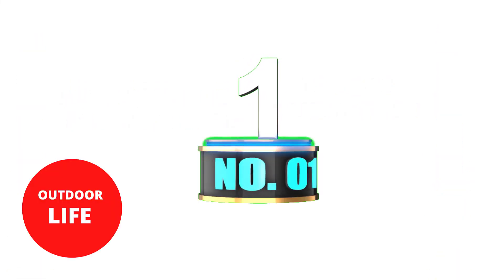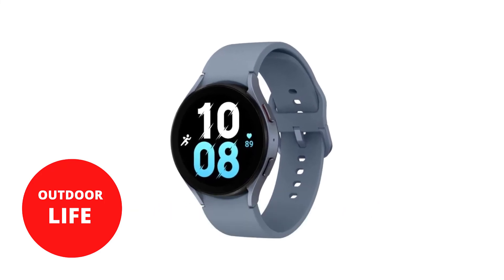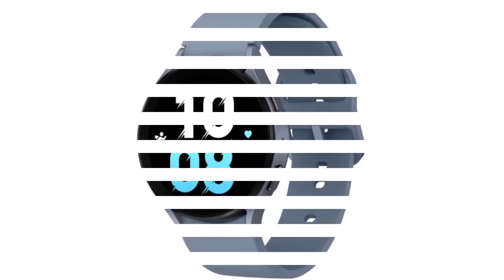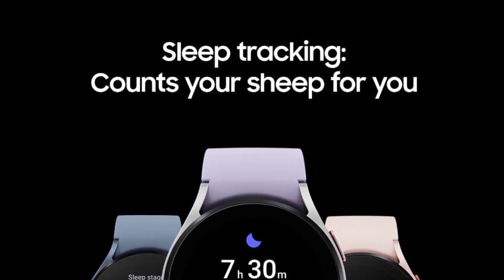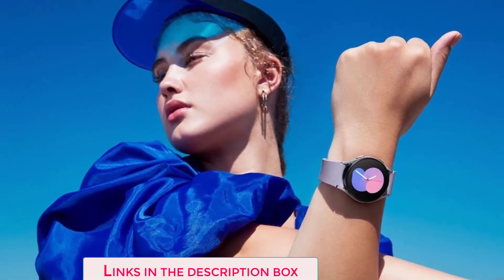Number 1: Samsung Galaxy Watch 5. Samsung's Galaxy Watch 5 and Watch 5 Pro are the greatest Wear OS watches you can get right now. They offer longer-lasting batteries than last year's Galaxy Watch 4 and many fantastic fitness tracking capabilities. Google apps including YouTube Music, the Google Assistant, and Google Maps are available, with many more apps accessible through the Play Store.